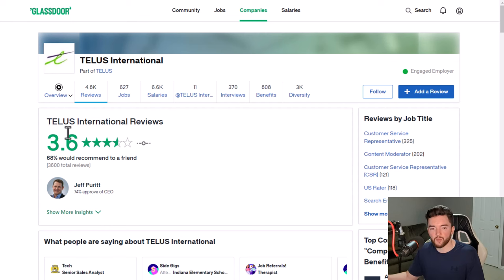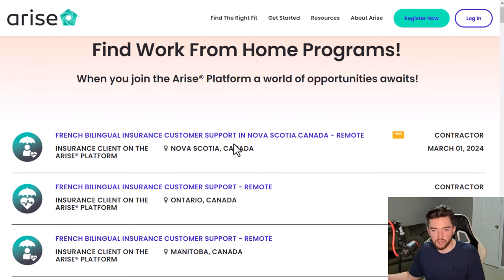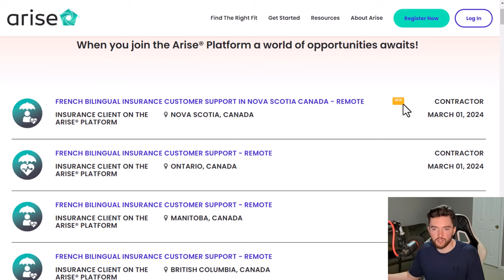Next is Arise, which hires for work-from-home customer support and occasionally sales. It doesn't require a typical interview — instead you go through a training program and test. When you click to apply for a job, they usually don't require experience but do want you to complete some training so you understand the job properly, followed by a test to confirm completion. Many of these listings were posted just a couple of weeks ago.